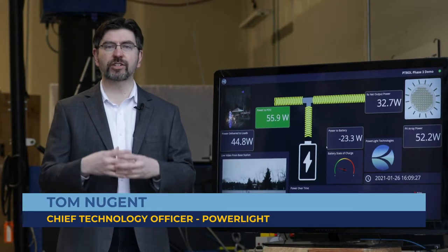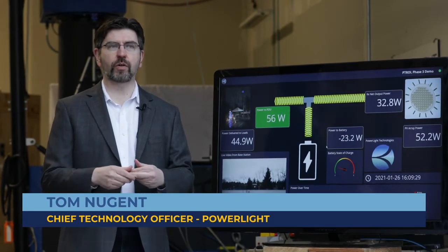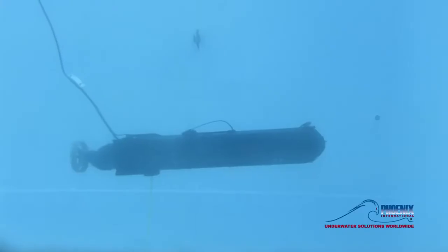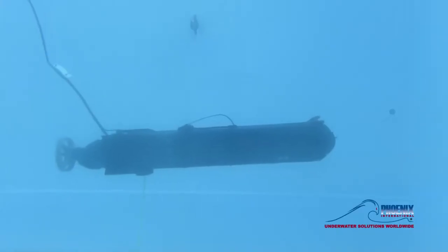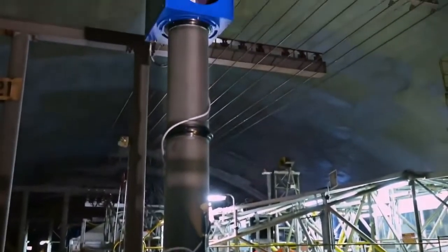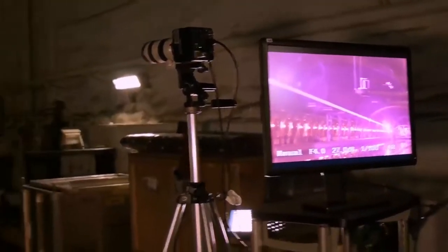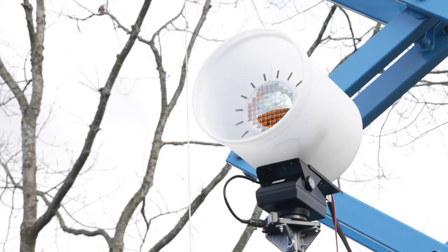PATROL has been a multi-year project. It started out with a very quick-turn Phase 1 that was actually using lasers to deliver energy over optical fiber for underwater applications. Phase 2 was shown in a previous video back in 2019, with a successful demonstration indoors showing large amounts of power over reasonable distances.